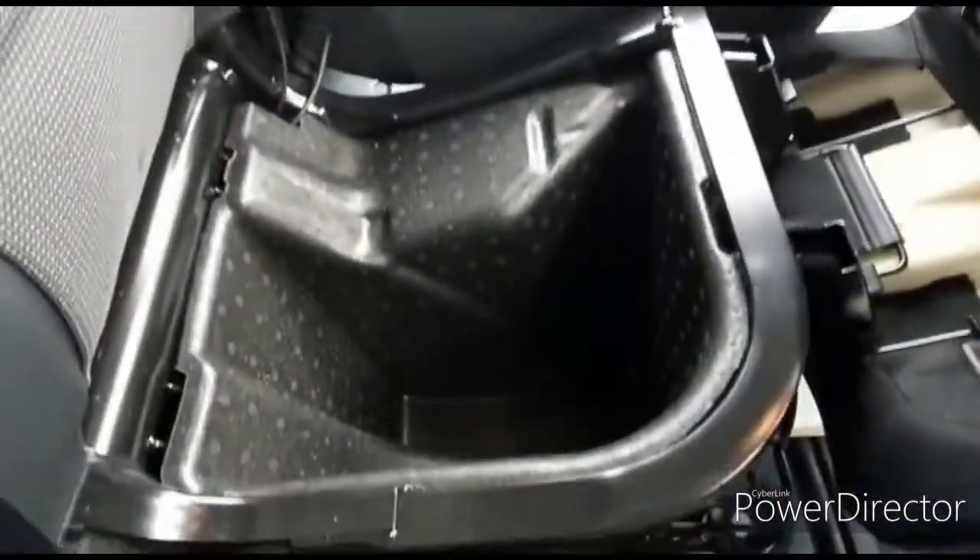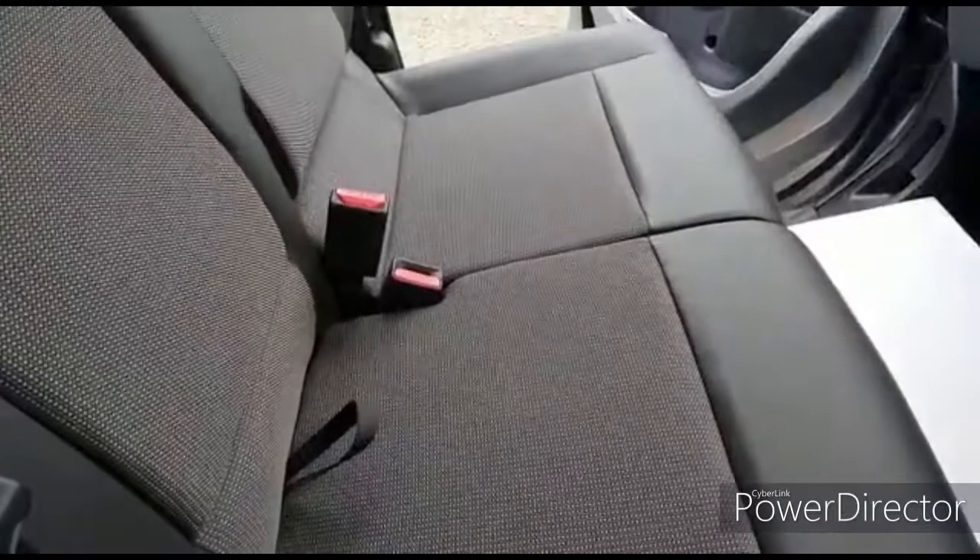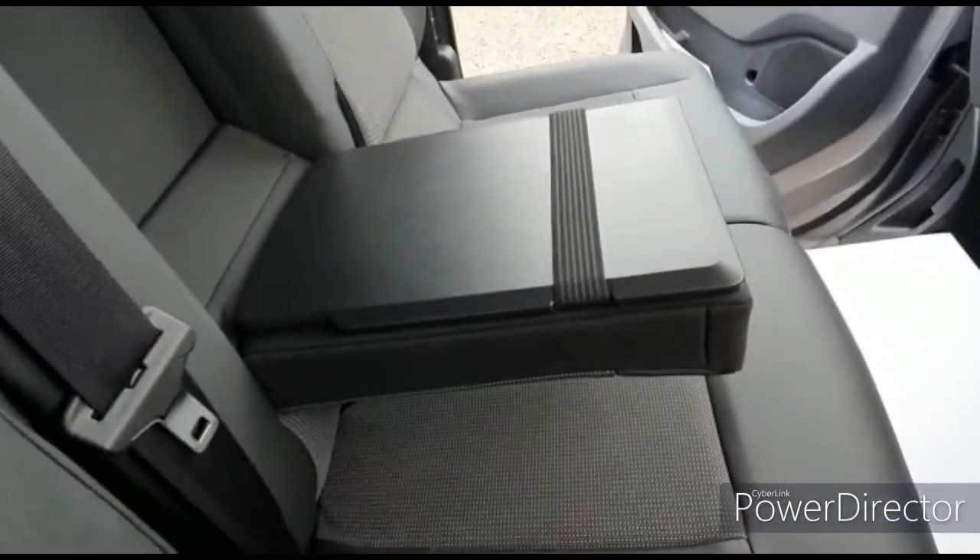That gives you the extra bit of room, and you also have a little tray there for any sort of paperwork.